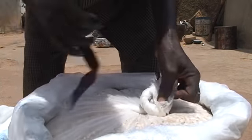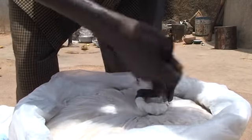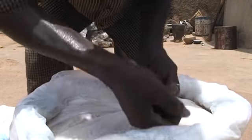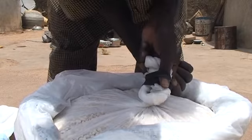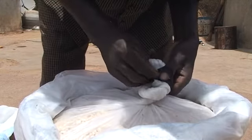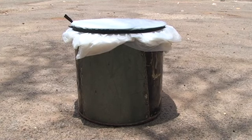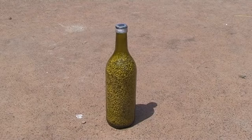If a rat chews a hole in the bag, it may eat a small quantity before you trap it, but beetles may eat the rest without you ever noticing until you open the bag at the next planting season. Containers that are both airtight and rat-proof include metal drums, plastic jars, bottles and calabashes.